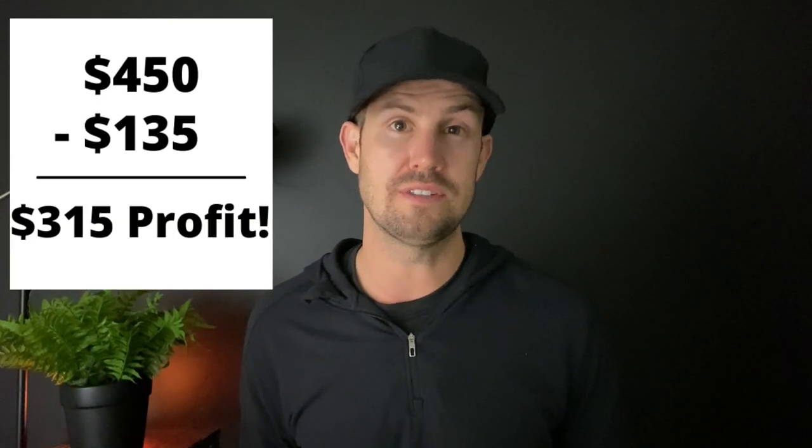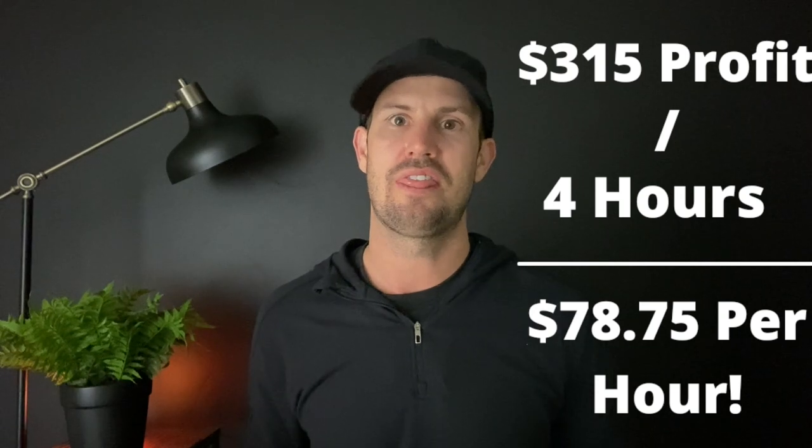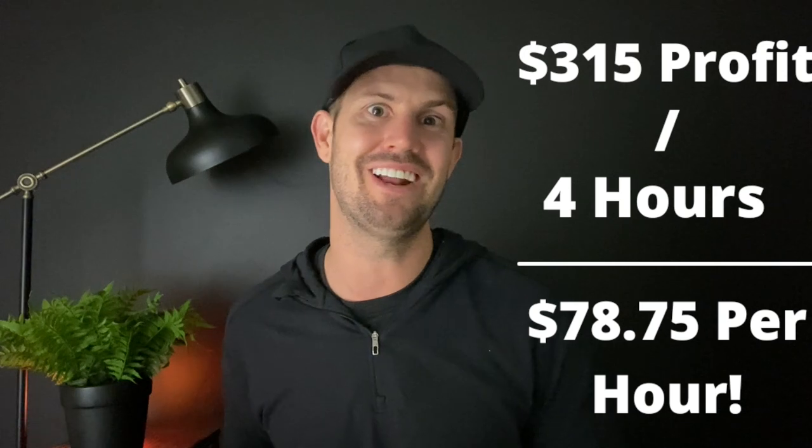Now let's compare that to the couch. The couch I bought for $135, and I ended up selling it for $450, giving me a total profit of $315. It took about an hour and a half to take the skirt off, another hour and a half to clean it, and about another hour to take photos, post it on Facebook Marketplace, and eventually help someone load it into their car. That gives me a total profit per hour of $78, which actually makes sense. Even if I sold it for $250, I'd still have a much better profit margin and be spending a lot less time than on the smaller piece of furniture.